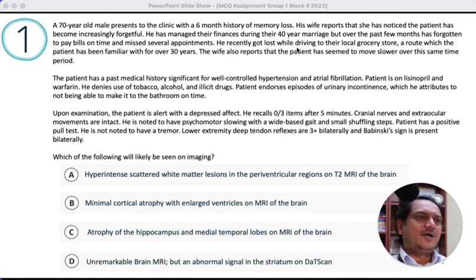He recently got lost while driving to their local grocery store, a route he has been familiar with for over 30 years. This is a little questionable — usually people with Alzheimer's don't have problems finding directions, especially familiar ones. This is more of a visuospatial confusion, more often seen with frontotemporal or Lewy body pattern of dementia, although it can be seen in Alzheimer's, it should be a rare and not common feature.